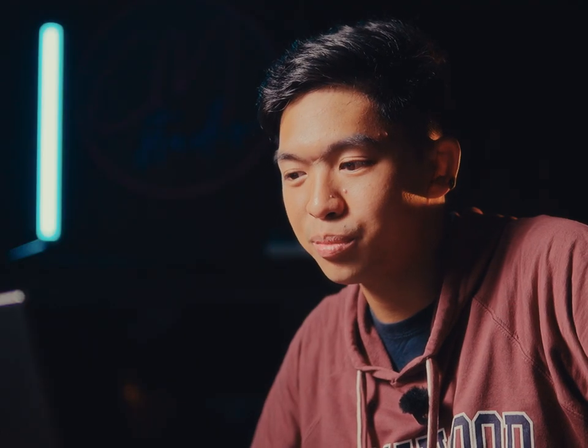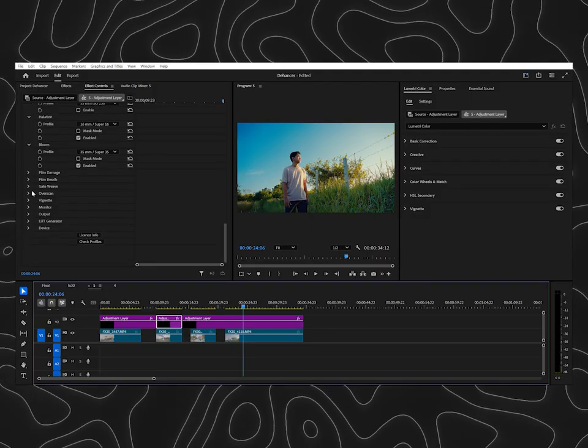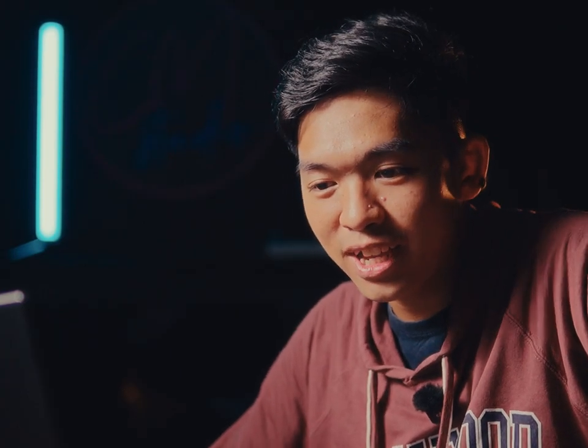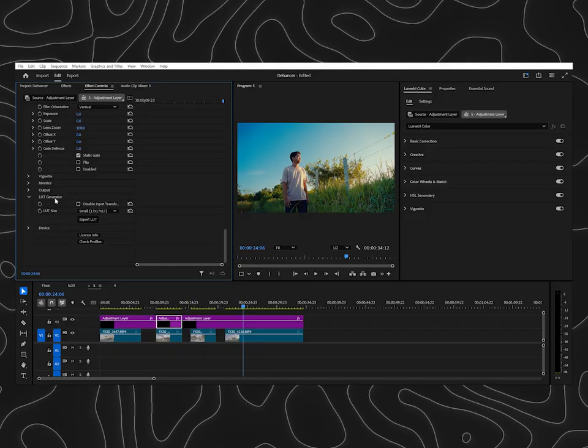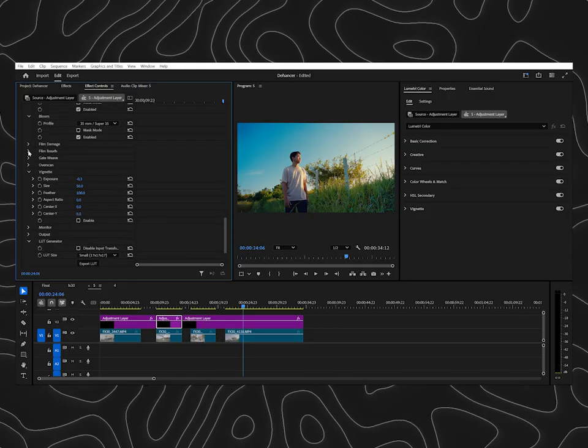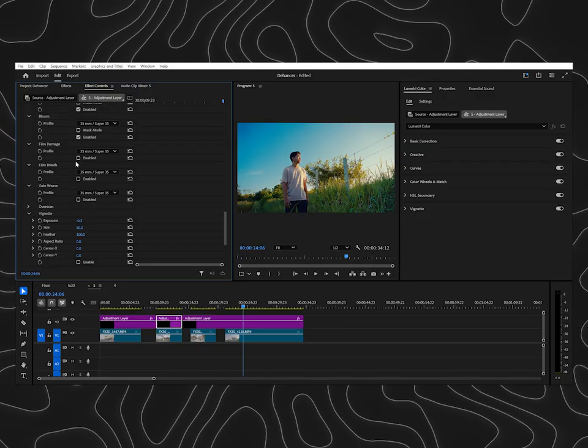That's basically how I use Thehancer in Premiere Pro. There are a lot more different features and settings that I've never tried or used before — like overscan, a LUT generator, which is interesting and I'll probably look more into that, vignette, gate weave, film breath, and film damage. Just a lot more customization and features that Thehancer offers.